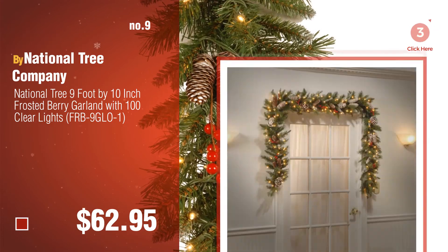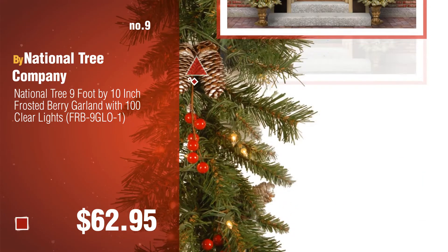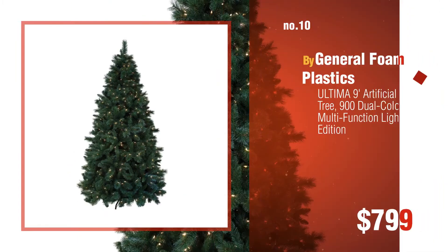Discover more pre-lit Christmas tree 9ft ideas and items to explore — click the description below. Number 10, by General Foam Plastics.